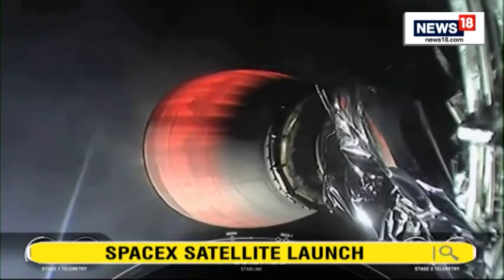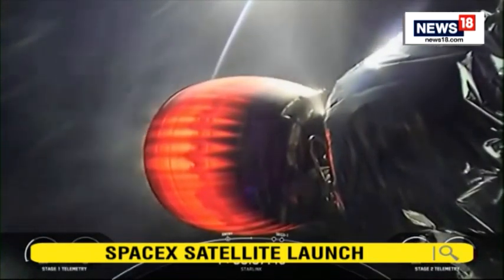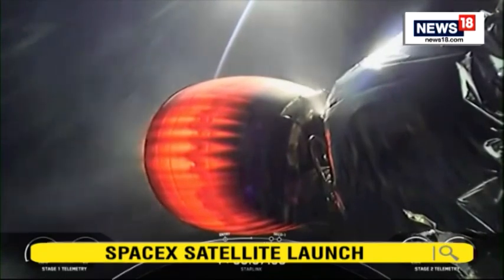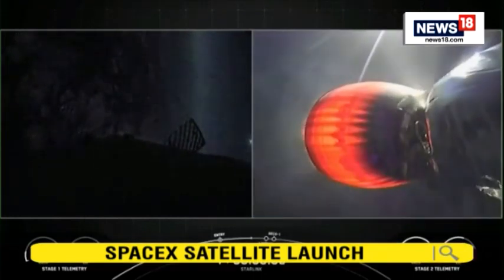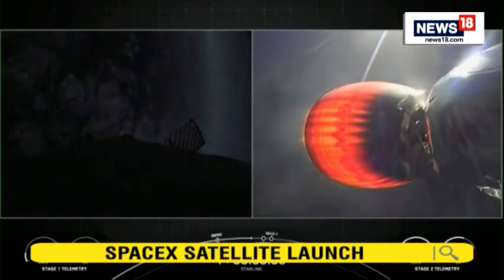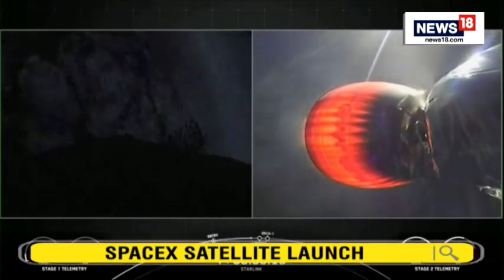Stage two FTS is safe. Second stage burn continues to look nominal. The second stage will continue to burn until around the time the first stage will be landing — about T plus 8 minutes and 30 seconds. Stage one transonic — the first stage is transitioning through the speed of sound. Its next major activity will be the landing burn.